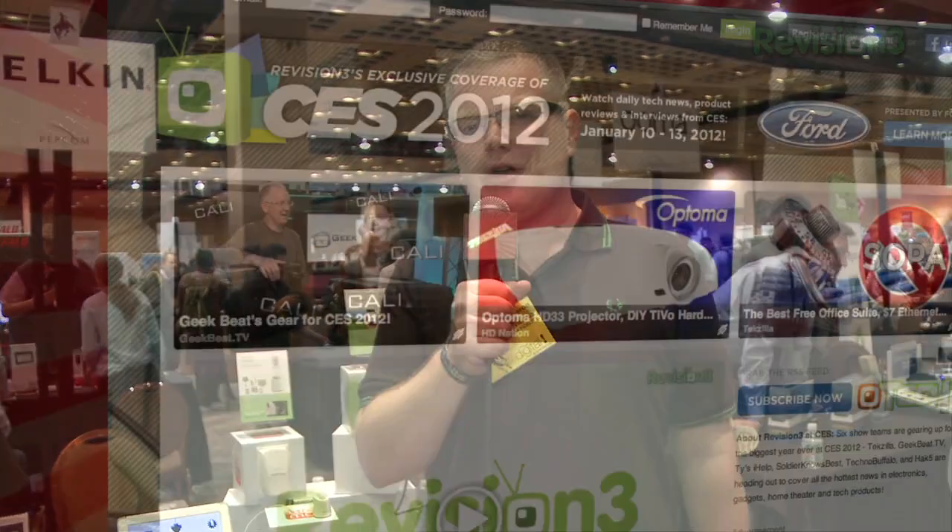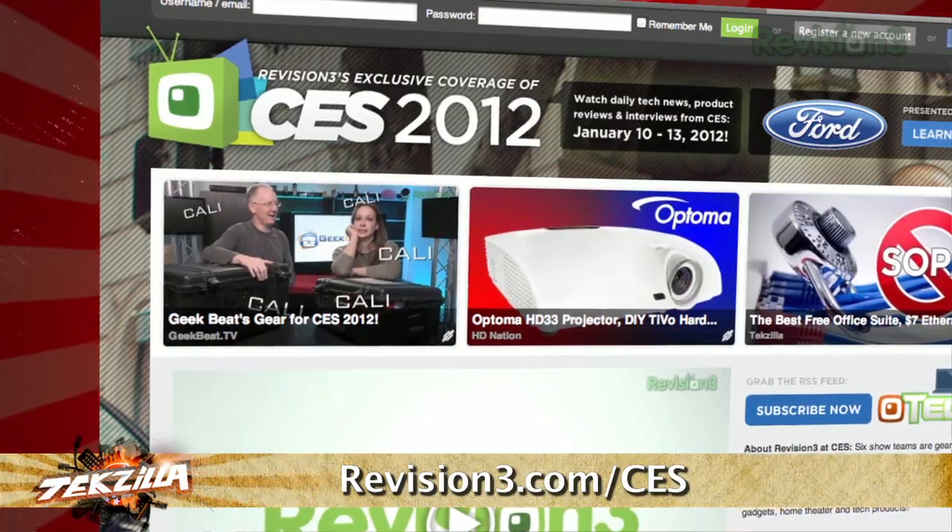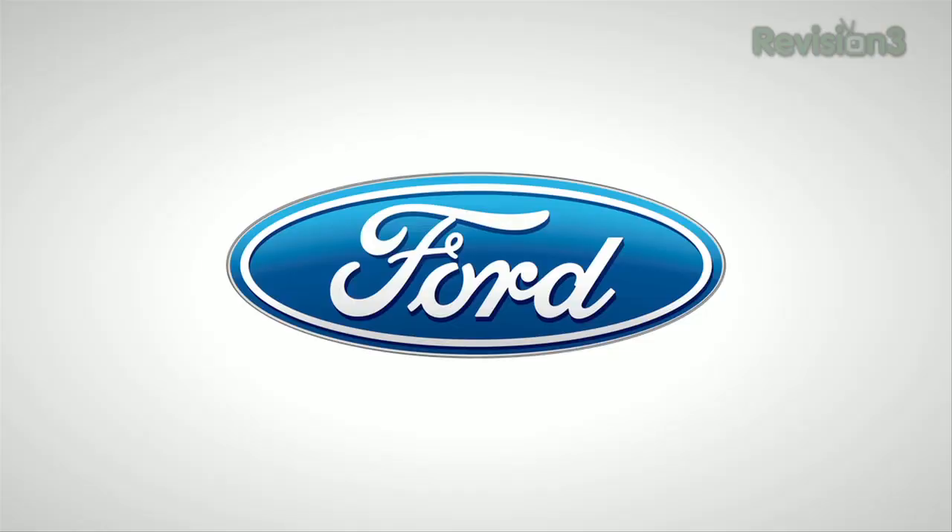If you're interested in this or other products, do look us up at revision3.com/CES. Powered by the official car of CES — go to facebook.com/FordFusion to share your opinion about the all-new 2013 Ford Fusion.